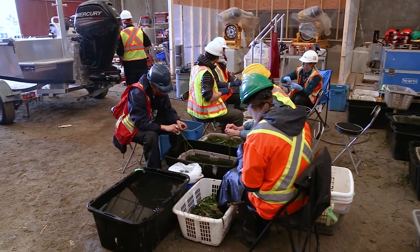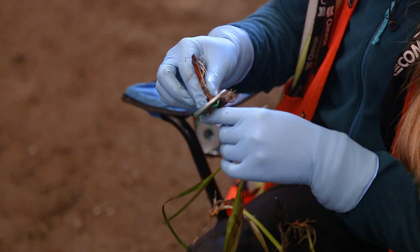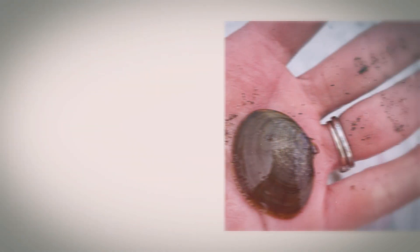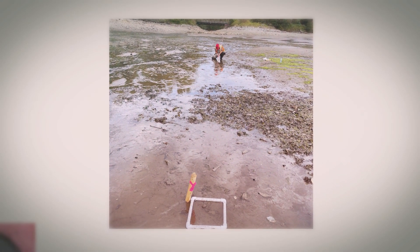We did hire a shore crew to hand prepare the eelgrass shoots prior to transplant, and we hired Inletash, which is a Tsleil-Waututh-owned business, and we had Indigenous community members as part of the shore crew. So we had Tsleil-Waututh members, Squamish members, and also participation from the Musqueam Indian Band.